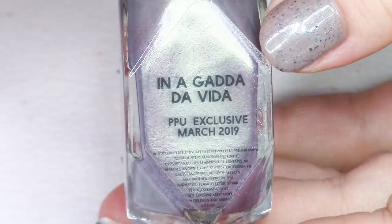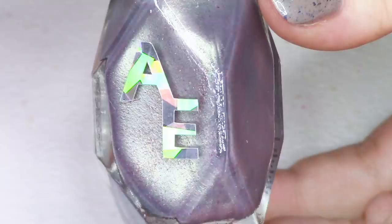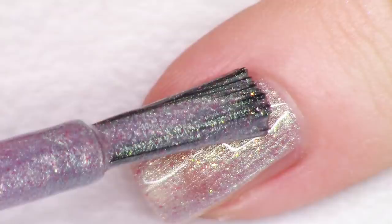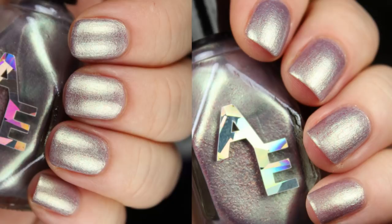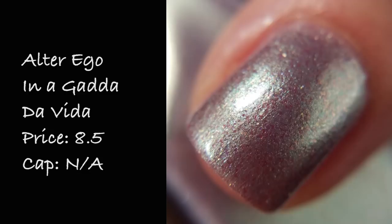Next up we have In-A-Gadda-Da-Vida from Alter Ego Polish. This is a really cool mix of silvered lilac to an otherworldly green. The inspiration is the Iron Butterfly hit song from the 70s and the description says muted pink and green shifts between the two colors on the nails. It's really kind of spellbinding — this polish makes me think of the most bomb suit of armor ever. I would want my armor made out of this metallic component. Swatched easily in two coats. This polish is priced at $8.50 and there is no cap.